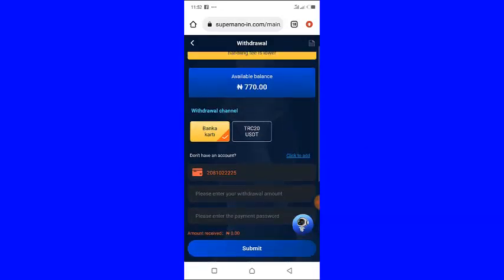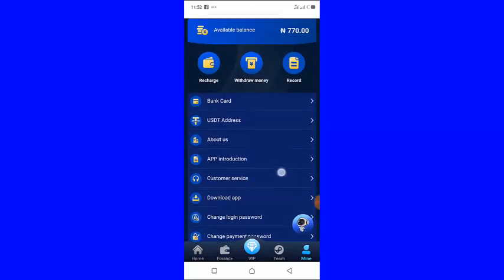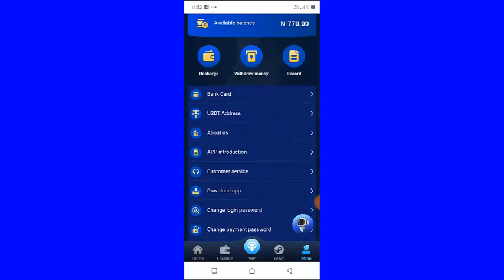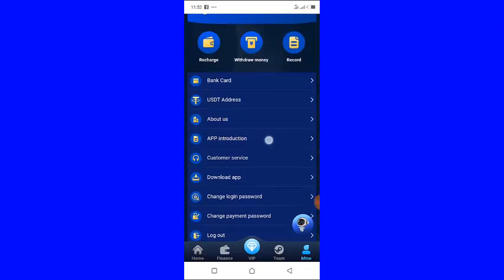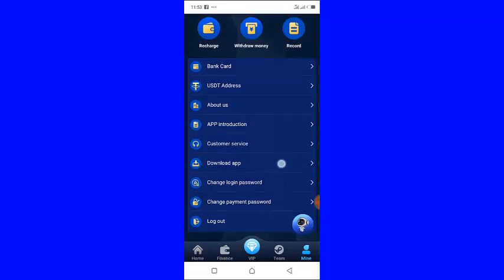If you want to invite your friends to join this platform, click on 'Team.' You will see your referral link — just copy it and start sharing with your friends. If you want to download the app, click 'Download App' and you will be able to download it.